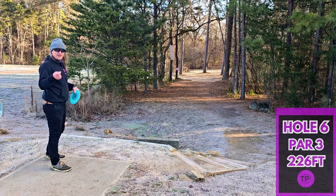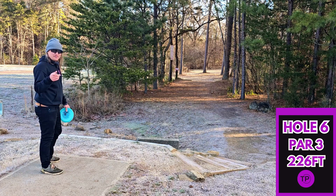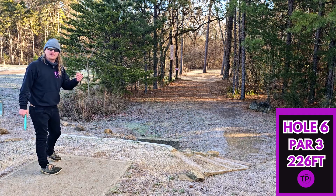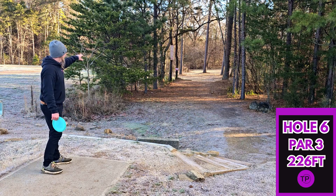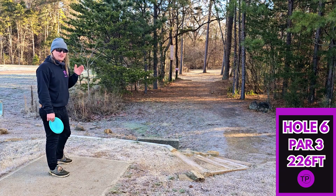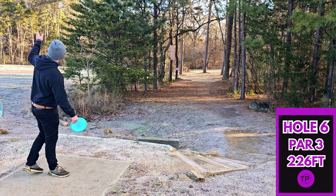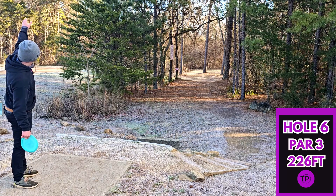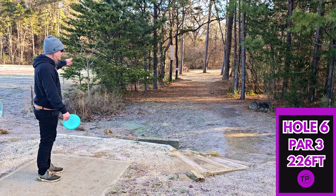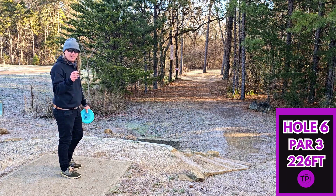Hole six, 226 feet. This is definitely another sidearm hole — it'd be really hard to get a backhand up there to the pin. We are still on the hunt for a sidearm ace; I've never had one. And as you guys can see, there's a Mando sign there. Just out of curiosity, it makes me wonder how you would attack that hole and miss the Mando — you would have to throw so far out there, up and over everything. I'm sure it's there because of the parking lot right there, but sometimes you see the Mando and it almost feels like a challenge to try to avoid it.